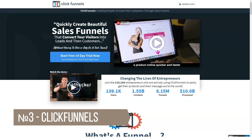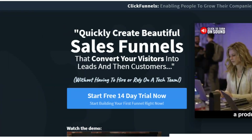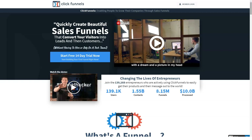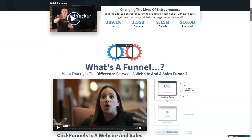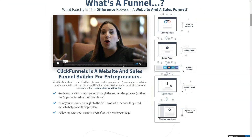ClickFunnels has established itself from the beginning, becoming one of the largest software-as-a-service marketing companies. It's no surprise that people love ClickFunnels because it's all about making money for users — specifically, providing businesses with software that converts website visitors into customers. It's no wonder ClickFunnels has grown so much in such a short period of time, and it's an important player any e-commerce and internet marketing professional should be familiar with.